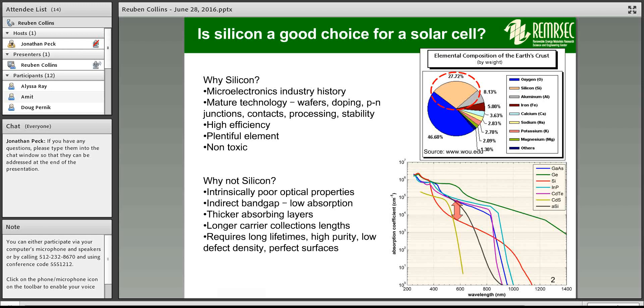The first thing I want to mention is: is silicon a good choice for a solar cell? There are a lot of good reasons. One is the history from the microelectronics industry — mature technology for processing silicon and making pn junctions. Silicon solar cells have had pretty high efficiencies for a long time. Silicon itself is a plentiful element — it's one of the dominant elements in the earth's crust after oxygen — so it's available. And silicon is non-toxic.